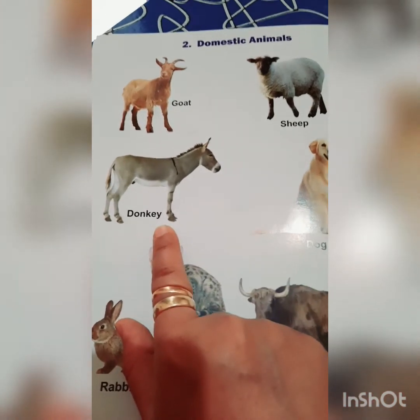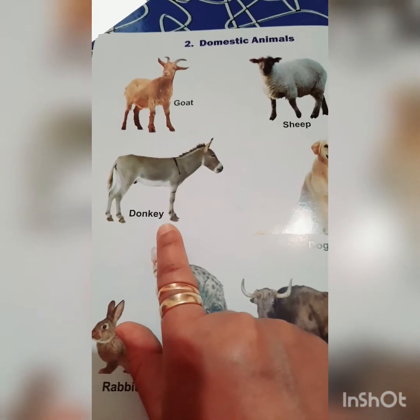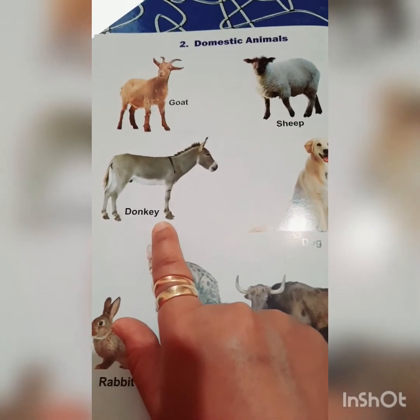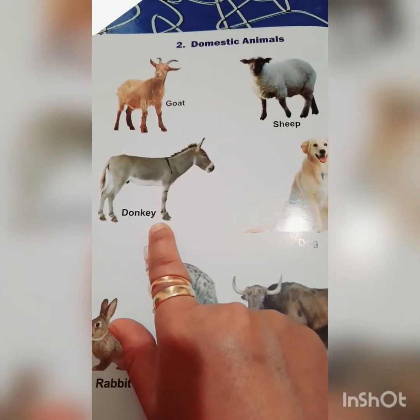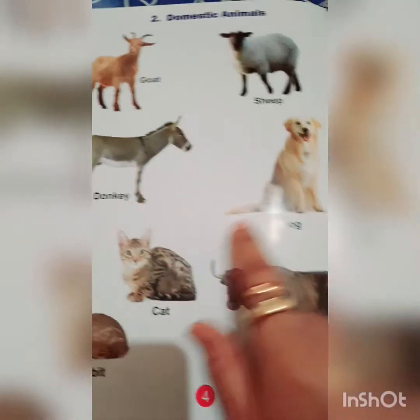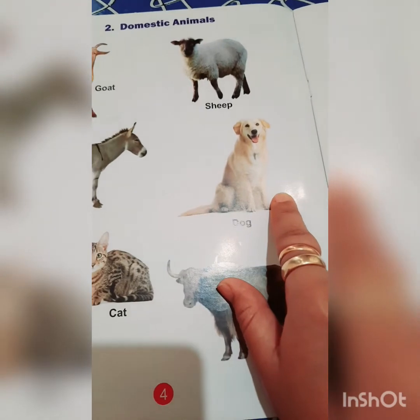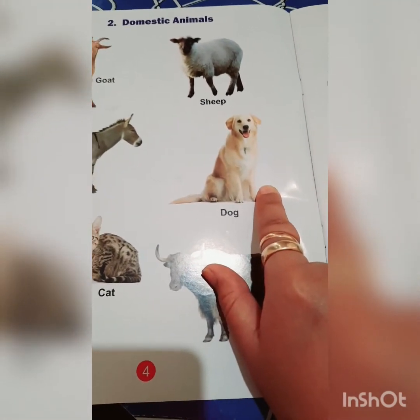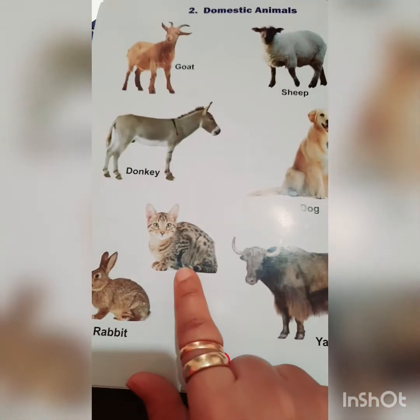This is a donkey. Donkey helps us to load various things and carry them from one place to another. This is a dog. Dog keeps us safe from thieves.